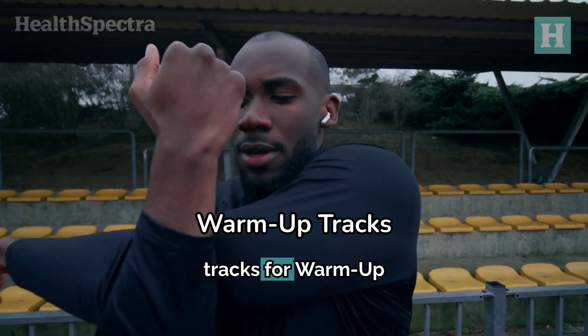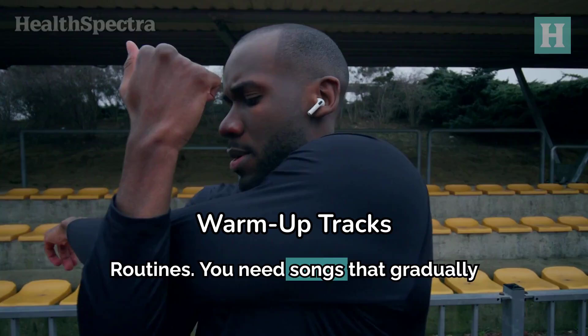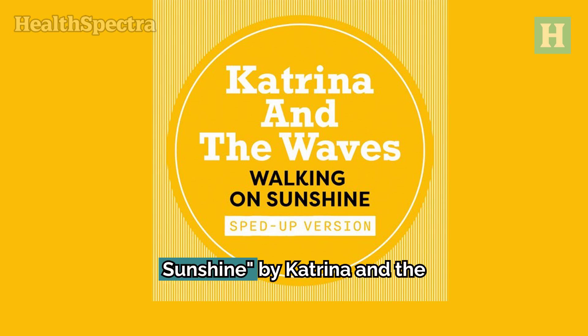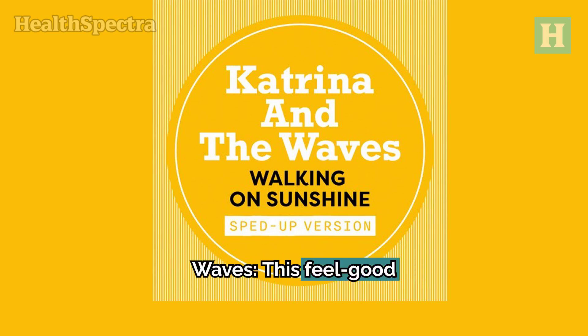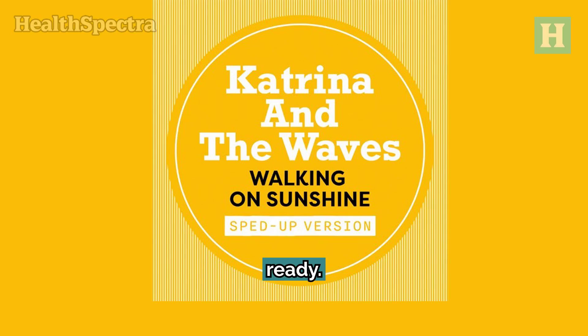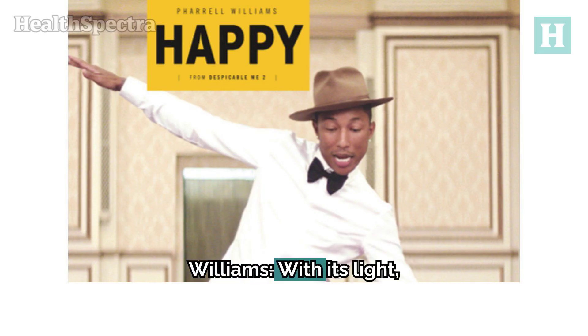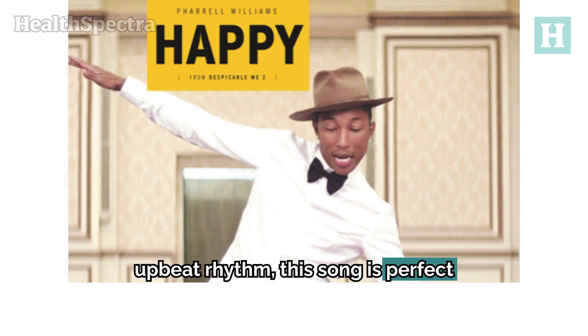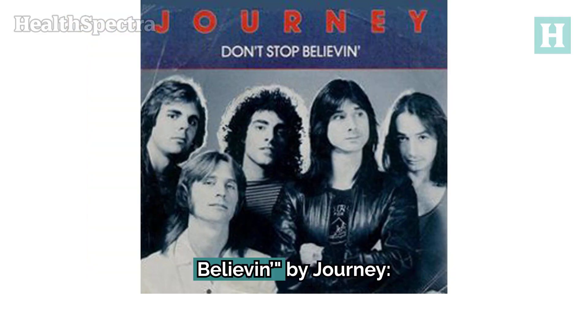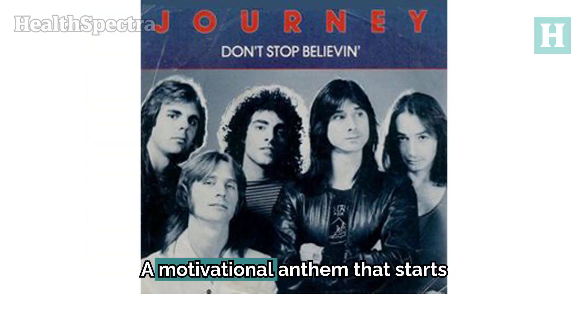Now let's look at some favorite tracks for warm-up routines. You need songs that gradually build up energy without going too hard too fast. 1. Walking on Sunshine by Katrina and the Waves — this feel-good classic has just the right tempo to get you moving and get your body ready. 2. Happy by Pharrell Williams — with its light, upbeat rhythm, this song is perfect for a fun, relaxed start. 3. Don't Stop Believin' by Journey — a motivational anthem that starts soft and builds intensity, ideal for warming up both your body and mind.